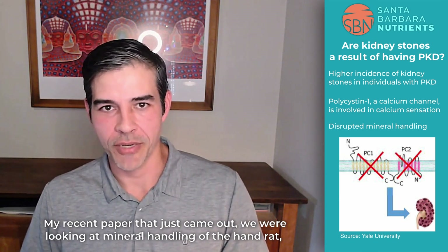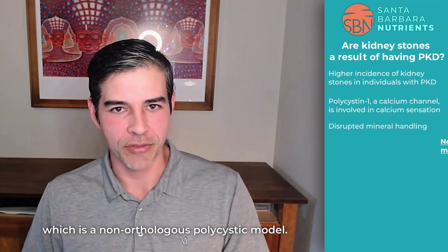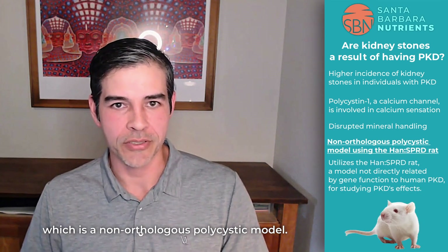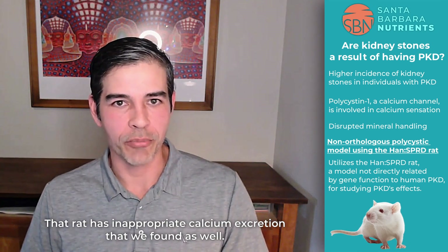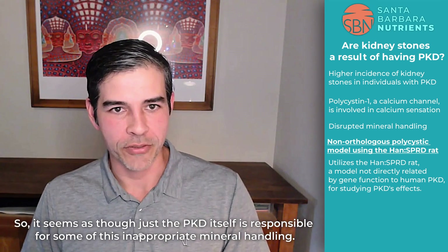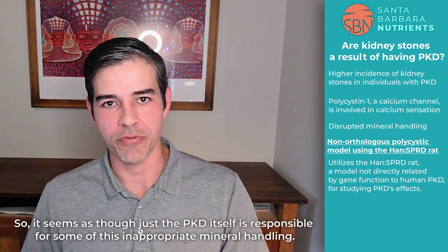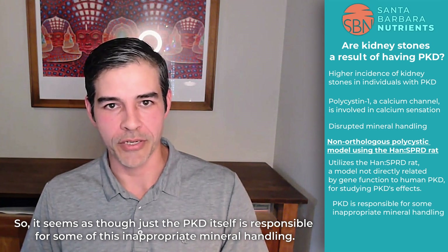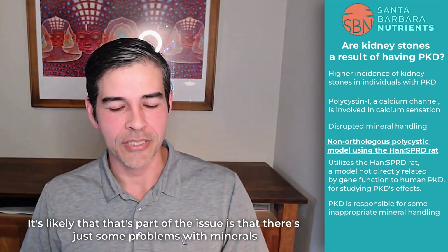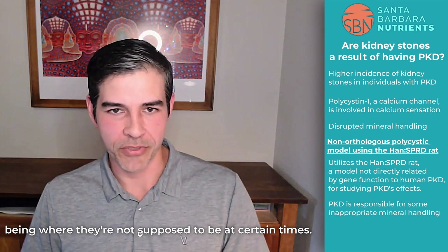In my recent paper, we were looking at mineral handling of the Han rat, which is a non-orthologous polycystic model. That rat has inappropriate calcium excretion, which is what we found as well. It seems as though the PKD itself is responsible for some of this inappropriate mineral handling — there are just some problems with minerals being where they're not supposed to be at certain times.